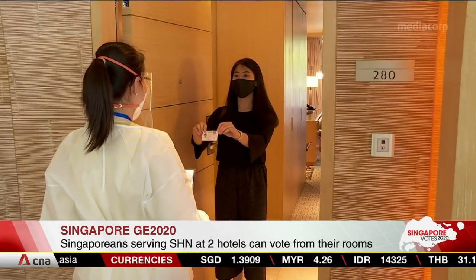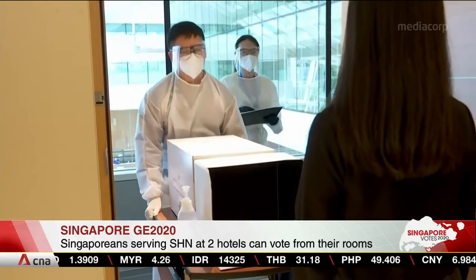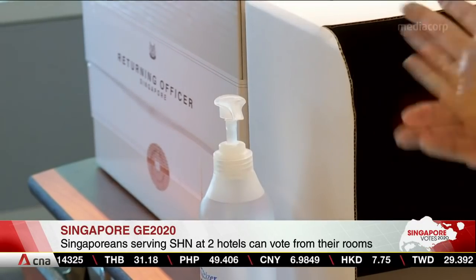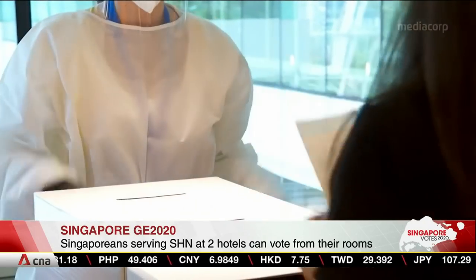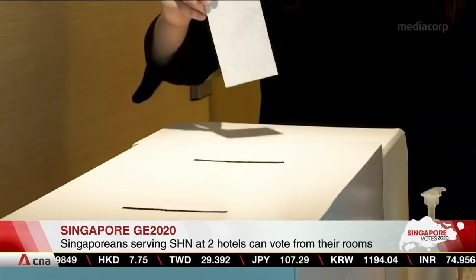Singaporeans serving their stay-home notices at two hotels will be able to vote from the comfort of their rooms, thanks to mobile polling teams. Four mobile polling stations will be set up at different areas at Marina Bay Sands, and one will be set up at Marriott South Beach.